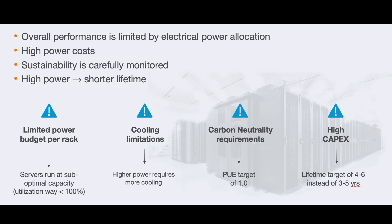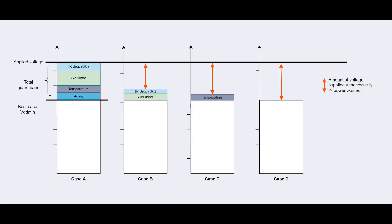When we characterize a chip that comes off the production line, we look for its lowest voltage that will power the target frequency. But since we know that in the field many things will degrade performance, we have to bake in voltage guard bands. We know there will be noise, excessive workloads, and the chip will go through aging. All these factors cause us to supply the chip with more voltage than necessary in its best-case Vdmin.